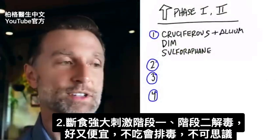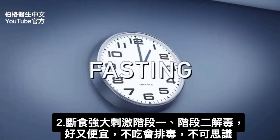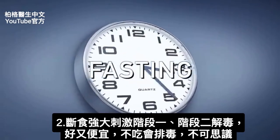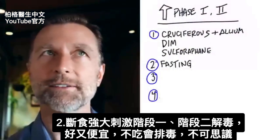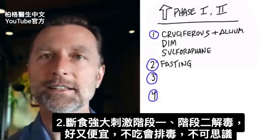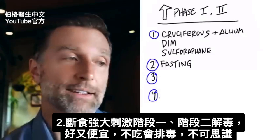Another option — which is pretty inexpensive — is fasting. Fasting is a potent stimulator of phase 1 and phase 2 detoxification. You wouldn't think that fasting could do that, but when you don't eat, you start to detoxify in a good way. And it's pretty inexpensive.